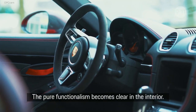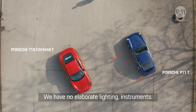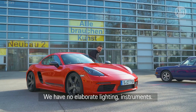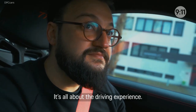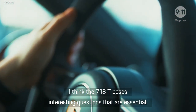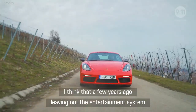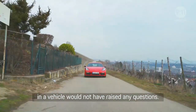The pure functionalism became clear in the interior. We have no elaborate lighting or instruments. It's all about the driving experience. I think the 718T poses interesting questions that are essential. A few years ago, leaving out the entertainment system in a vehicle would not have raised any questions.